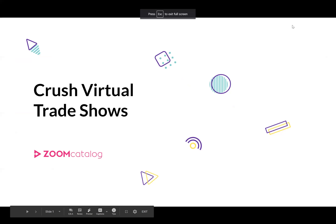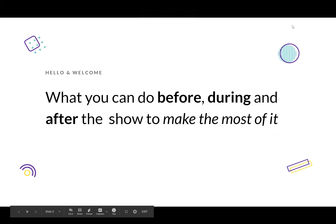Back to the presentation. We're going over how to crush virtual trade shows. We're going to talk about what you can do before the show, during the show, and after the show to make the most of it. We'll touch on pre-show promotions, how to get people excited to visit your booth, marketing materials, preparing your team, and setting up your booth. We'll discuss things related to the PPI Expo, but you can take these tips to any other virtual shows you attend.